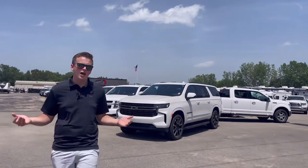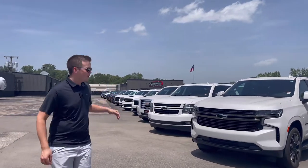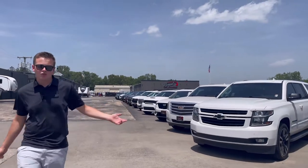Over here on our SUV side we have anything from a brand new Suburban to a lightly pre-owned Suburban. We have a couple Cadillacs over here and we have a Durango.